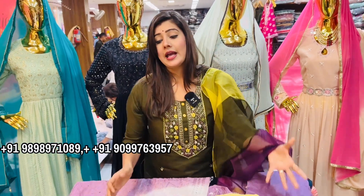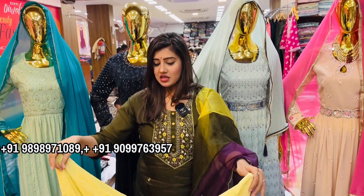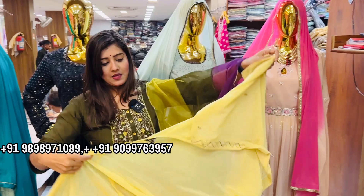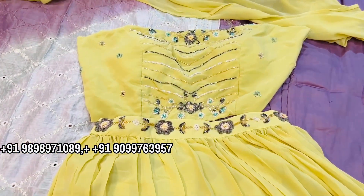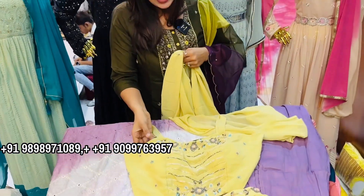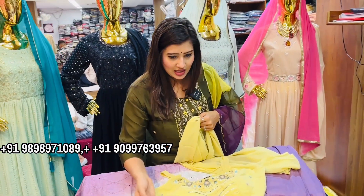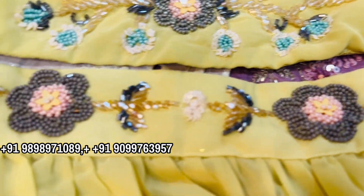I want to mention the address: Surat Textile Market, Fifth Floor Auditorium Hall. It is a very simple address, and if you are confused, there is a contact number for the team so you can coordinate. If I talk about this dress, the wedding season has already started — this Indo-Western dress is very nice. You will get the hand touch. Cups are available so the fitting will be 100%. You will get the belt.